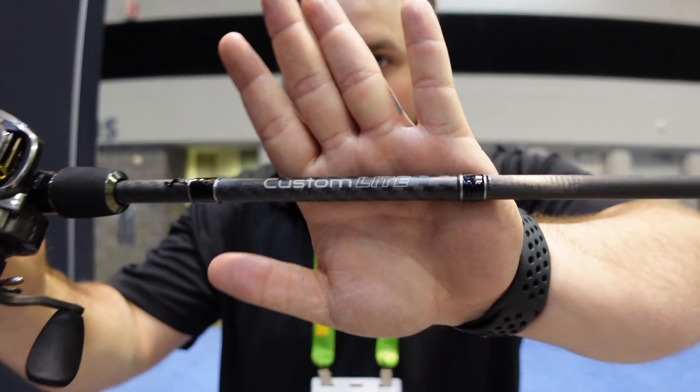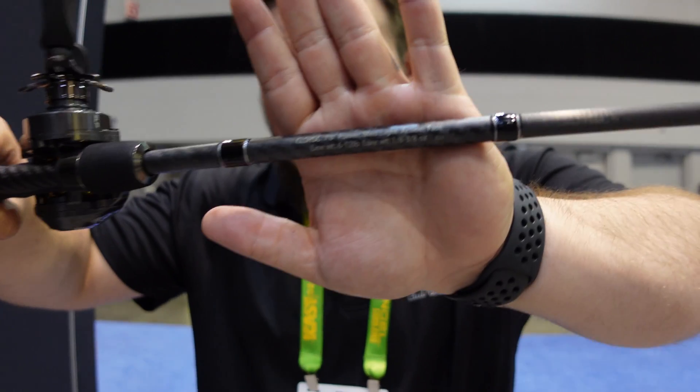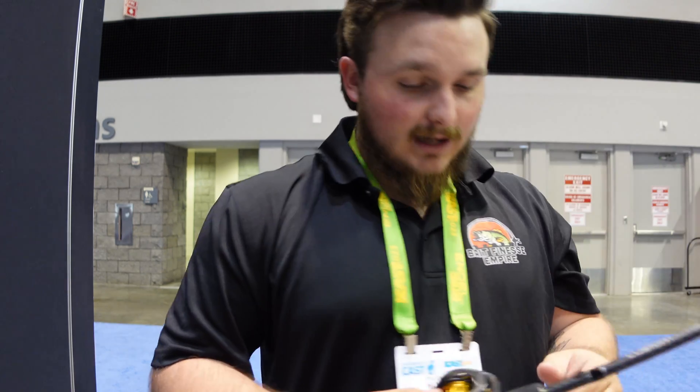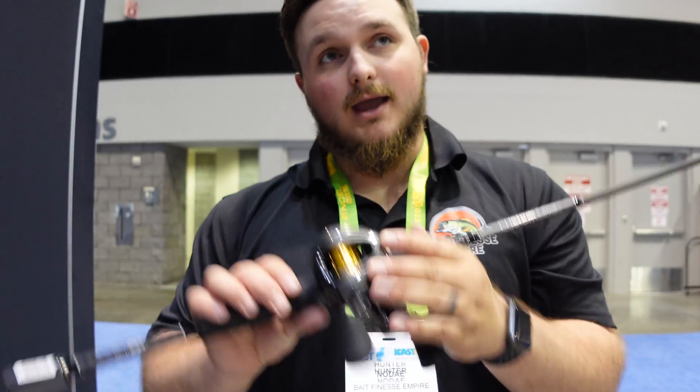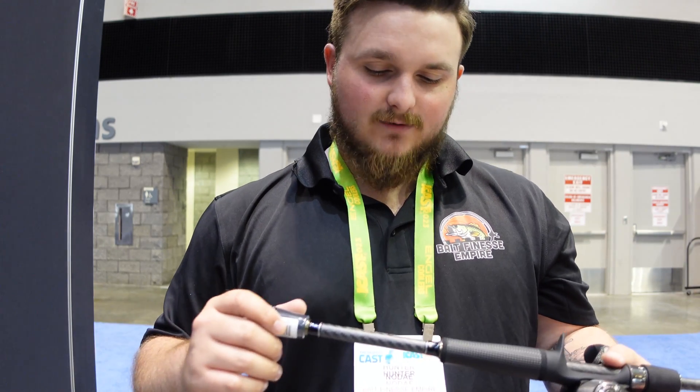These are the Lews Custom Light series rods. This is their seven foot model — medium light action, fast taper, rated for an eighth to three eighths ounce, with a six to twelve pound line class. They also came out with a six-foot-eight version that is primarily meant for jerk baits and stuff like that.